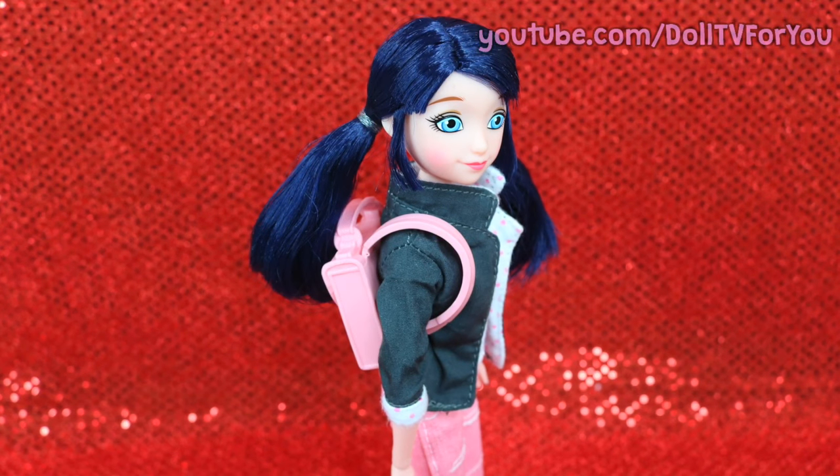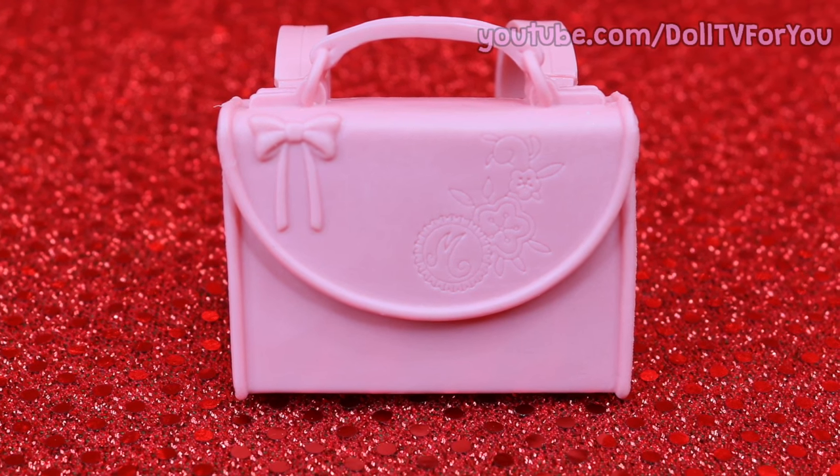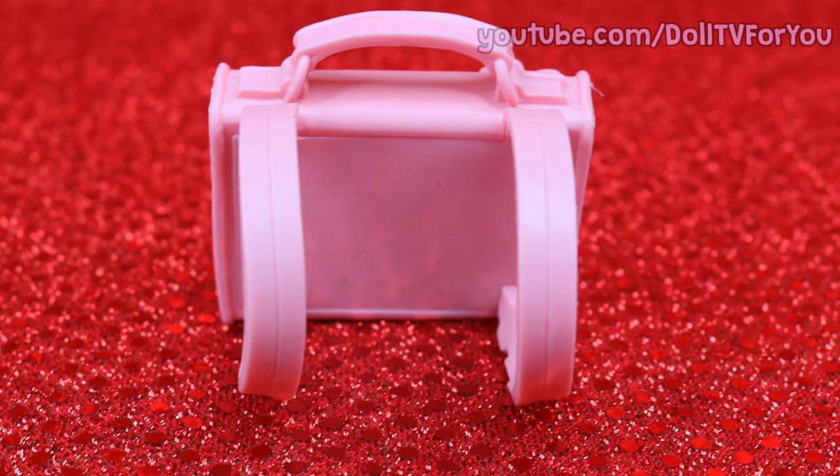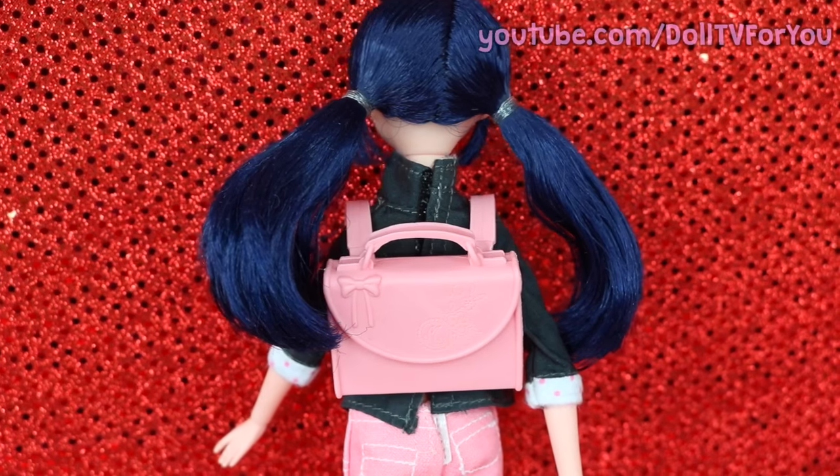Marinette's accessory is this super cute backpack. I love the detailing on it. The only downside is it doesn't open, but it looks so cute on Marinette that I don't even care.